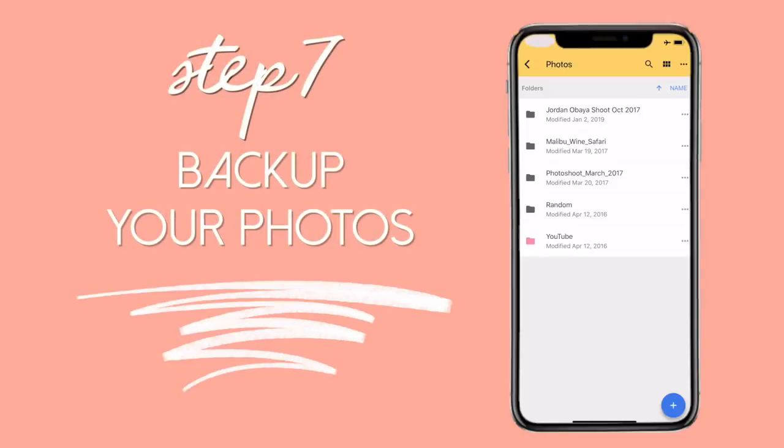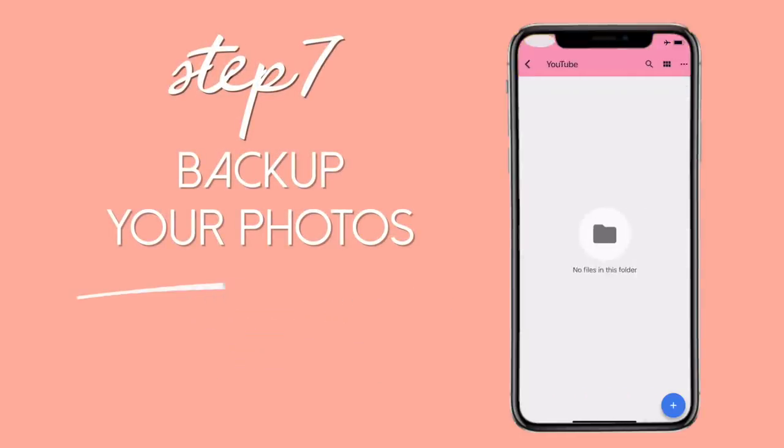Step number seven, the final step, and one that many people overlook: make sure you are backing up your photos. iPhones typically back up to iCloud automatically, but make sure you have enough storage for all your photos. You can also use Google Photos, or if you have an Amazon Prime membership — as I covered in my Amazon hacks video — you get unlimited photo storage with that.